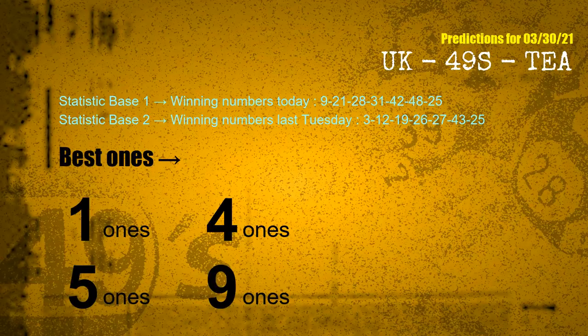According to the statistics above, with winning numbers today 09, 21, 28, 31, 42, 48, 25 and winning numbers last Tuesday 03, 12, 19, 26, 27, 43, 25 — the frequent following ones are units digits 1, 4, 5, and 9.